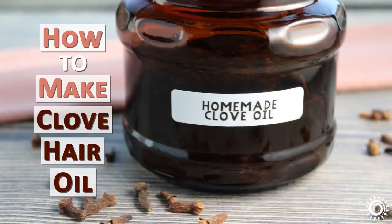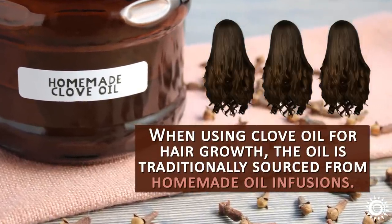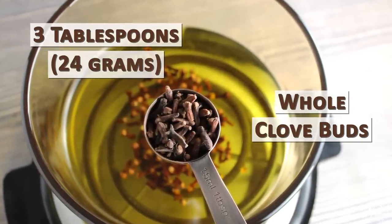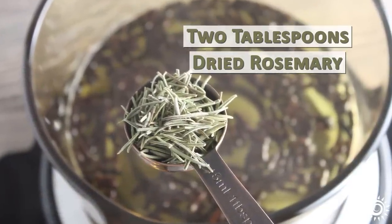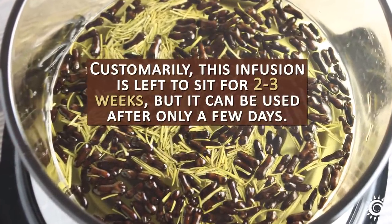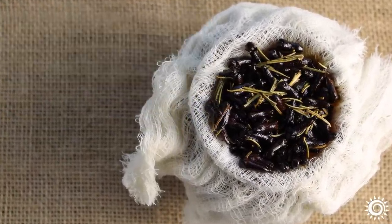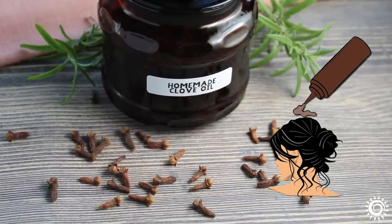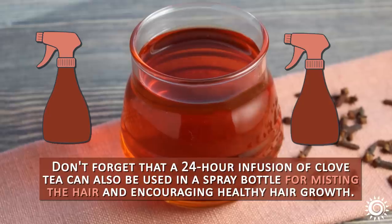How to make clove hair oil. When using clove oil for hair growth, the oil is traditionally sourced from homemade oil infusions. This is achieved by heating one cup of olive oil and three tablespoons of whole clove buds together in a pot on a low heat simmer for about five minutes. It is optional to add two tablespoons of dried rosemary or wilted fresh rosemary after it is cooled. Customarily, this infusion is left to sit for two to three weeks, but it can be used after only a few days. It is best to strain it through cheesecloth, allowing it to slowly drip into a jar or bowl. A squeeze bottle works best when using clove oil for hair growth applications and massaging it directly on the scalp. A 24-hour infusion of clove tea can also be used in a spray bottle for misting the hair and encouraging healthy hair growth.